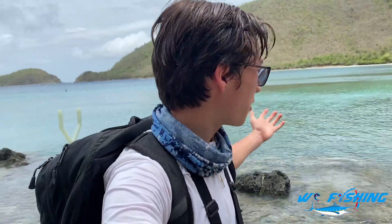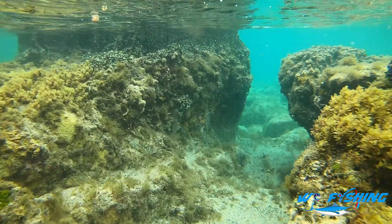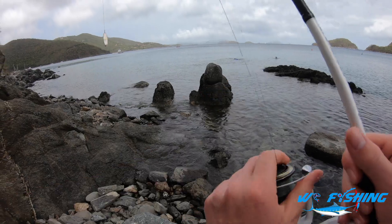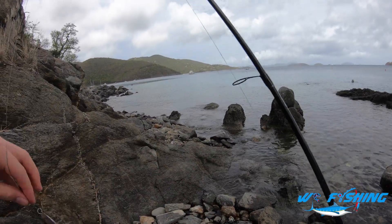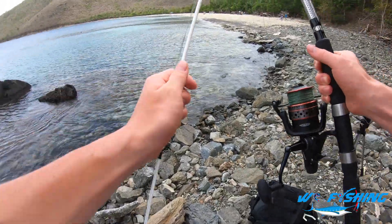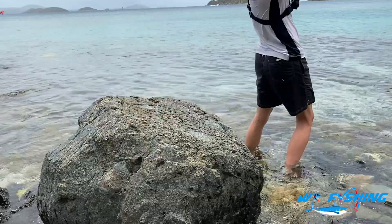All right guys, we made it — we're here at Francis Bay. I'm in the rocky area because you can't fish in the swimming area over there, so I'm gonna fish along these rocks. The water looks amazing, guys — this is beautiful. Hopefully we'll catch a barracuda or other larger predatory fish. I brought two rods: a medium spinning combo with the Lews Mach 1 spinning reel with a cast master spoon lure, perfect for multi-species medium-sized fish, and a much larger rod with a big Yo-Zuri tied on for larger game fish.